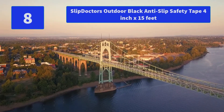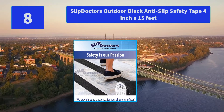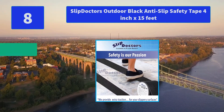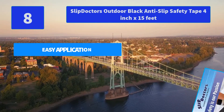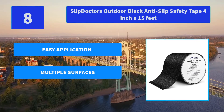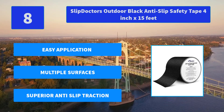Number 8: Slip Doctors Outdoor Black Anti-Slip Safety Tape, 4 inch by 15 feet. Aluminum oxide compound embedded on a thick PVC base coat. Advanced acrylic adhesive provides an extra strong bond that stays put for durable hold. Main features: easy application, multiple surfaces, superior anti-slip traction.